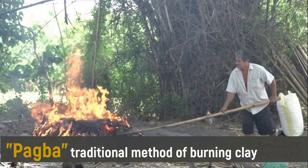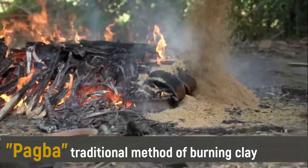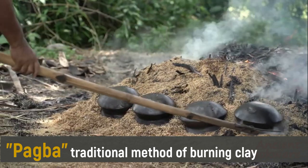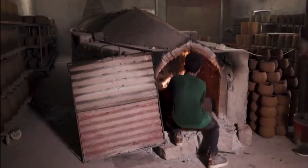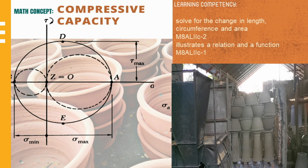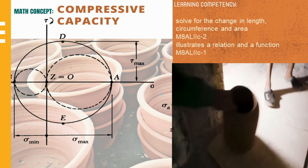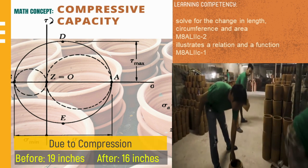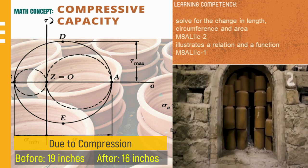Pagba is the local process of burning clay through open fire. It is a traditional method where the potters use uhot and labhang to harden the molded clay. Today, modern pottery uses a large oven to burn the molded clay. Molded clay undergoes compression of shape after pagba. For example, during gihit, a pot with a diameter of 19 inches will become 16 inches in diameter after pagba.